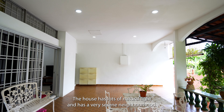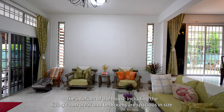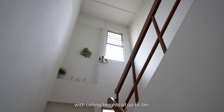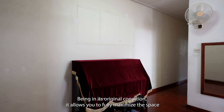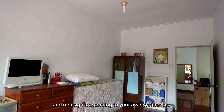The house has lots of natural light and has a very serene neighborhood. The interior of the house including the living room areas and bedrooms are spacious in size, with ceiling heights of up to 3 meters. Being in its original condition, it allows you to fully maximize the space and redesign it according to your own preferences.